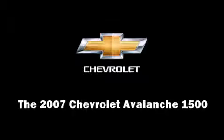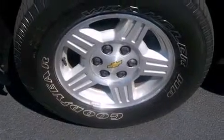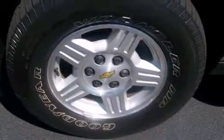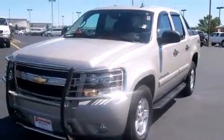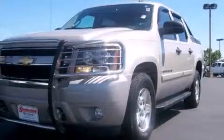Take command of the road in the 2007 Chevrolet Avalanche 1500. With fewer than 35,000 miles on the odometer, this is a technologically advanced vehicle for the sport-inclined driving enthusiast.